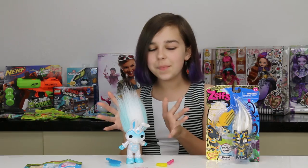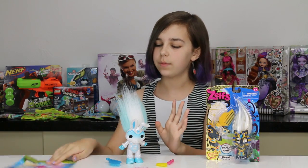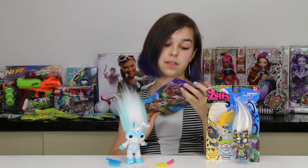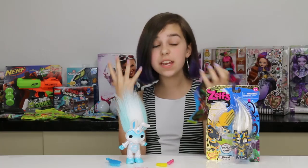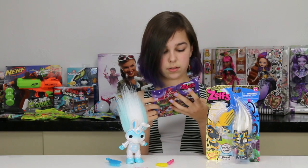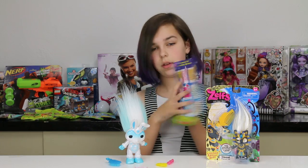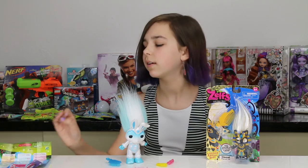I got her all opened up — of course I still have the Cleo Cat in the box. I was looking at the packaging and I found out that there's a teddy bear Zelf, an alien Zelf, and a winged unicorn Zelf. They're coming out with such cool ones — it's awesome. I'm going to need to do a lot of Zelf hunting because Zelfs are awesome. I love Zelfs.